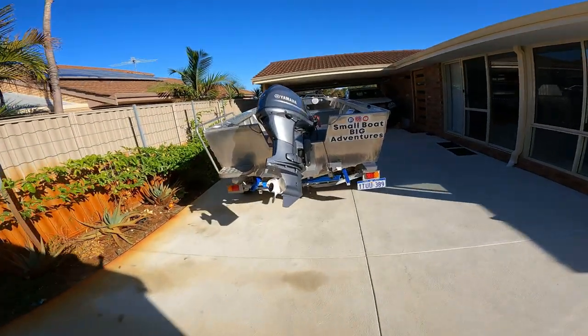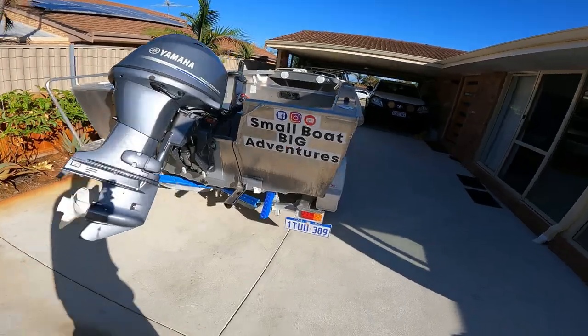Good morning. It's D-Day today. I'm gonna drop the boat in — I'm gonna take it in to Boat Sales WA. We're gonna go drop her off. I got it serviced yesterday.